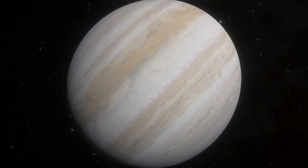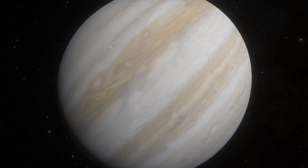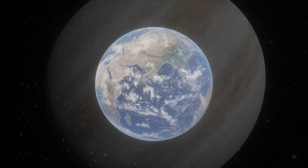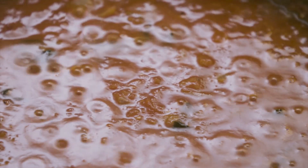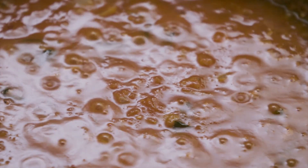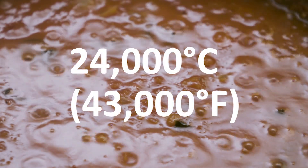At the very center of Jupiter is a dense core. It may be that the center of the planet has a solid core that is bigger than Earth. But some scientists think it could be more like a thick boiling hot soup with a temperature of about 24,000 degrees Celsius.